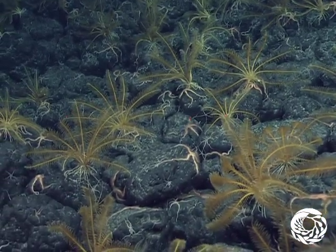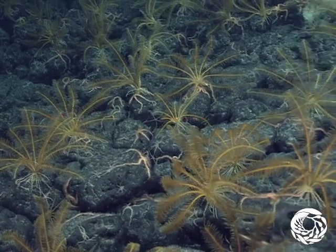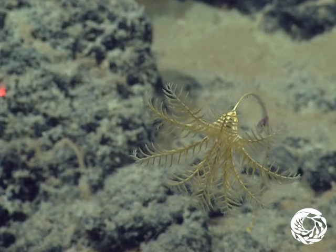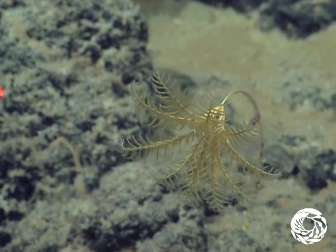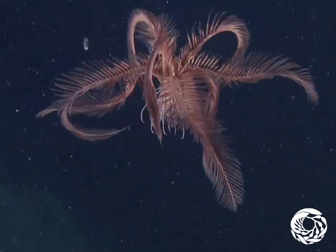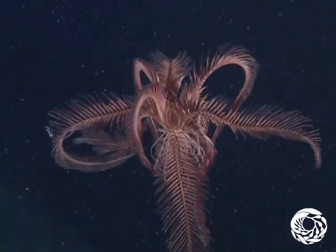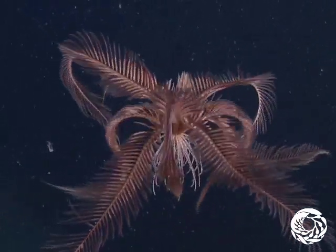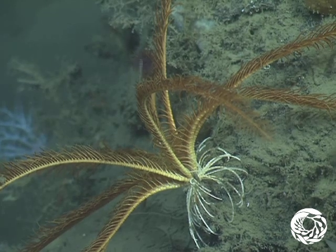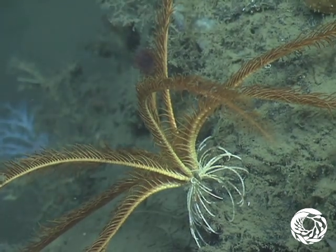Modern-day crinoids have two distinct forms: sea lilies and feather stars. Sea lilies are anchored to rocks on the seafloor by long stalks. Feather stars, on the other hand, are free to roam. They crawl along the ocean floor or swim by bending their arms back and forth in powerful strokes, which lets them quickly avoid predators. Most often, we observe them holding onto rocks with their finger-like cirri.